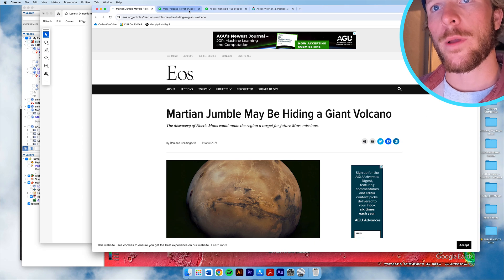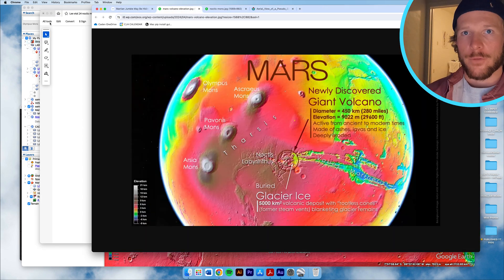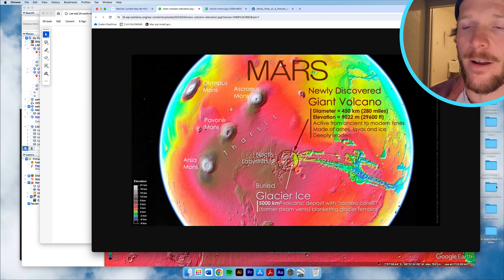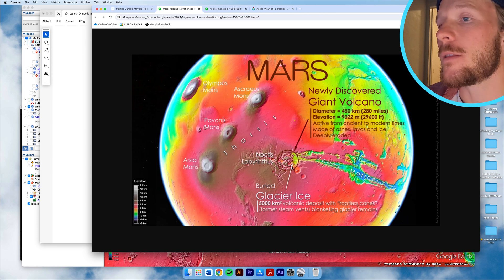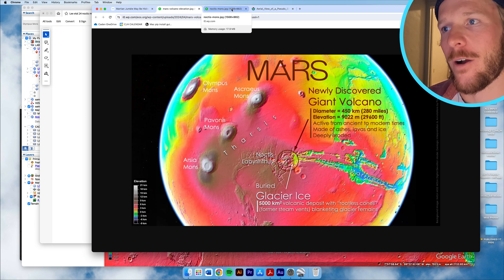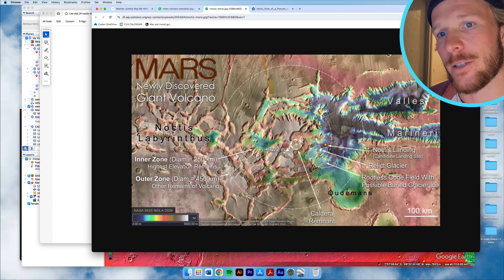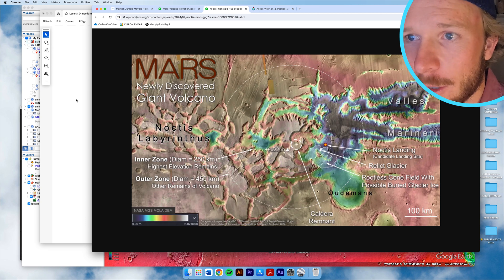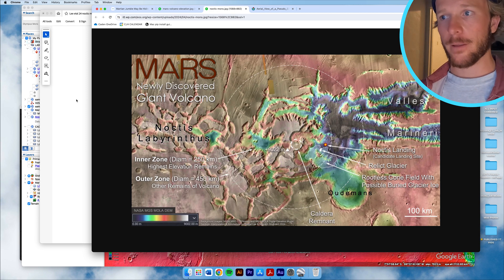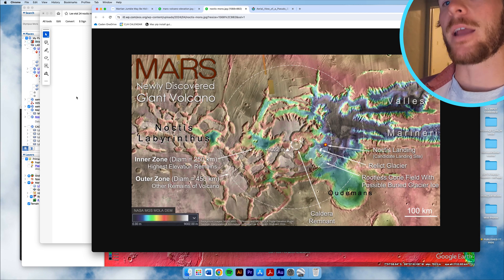I'm going to look at a few interesting figures from an online publication from EOS — great articles about earth science if you're interested. This is a really clean and clear diagram by the authors showing Tharsis, the big volcanoes, and the location of Noctis Labyrinthus and this newly discovered giant volcano. No wonder it made the news. Another diagram shows the potential concentric rings and faulting, with the summit caldera at an elevation of about 9,000 meters — which is higher than Mount Everest. Big topography.